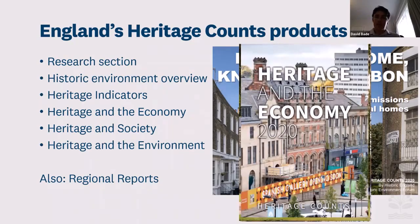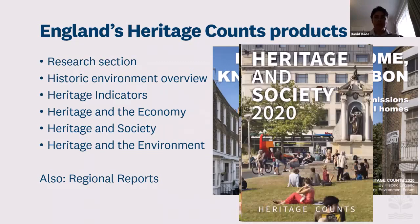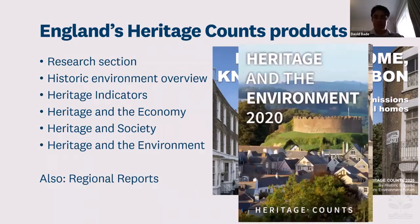There are also booklets on heritage and the economy, heritage and society, and heritage and the environment — which is actually a new one. These booklets show research from the past five years or so, presenting key statistics and key findings relating to those themes.